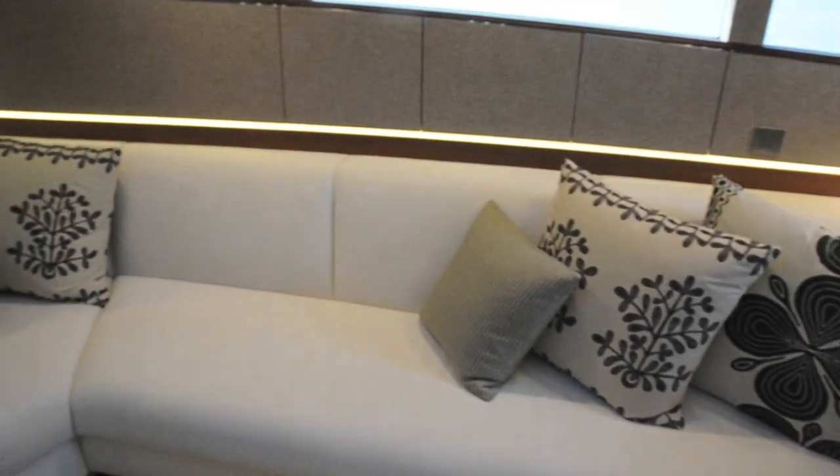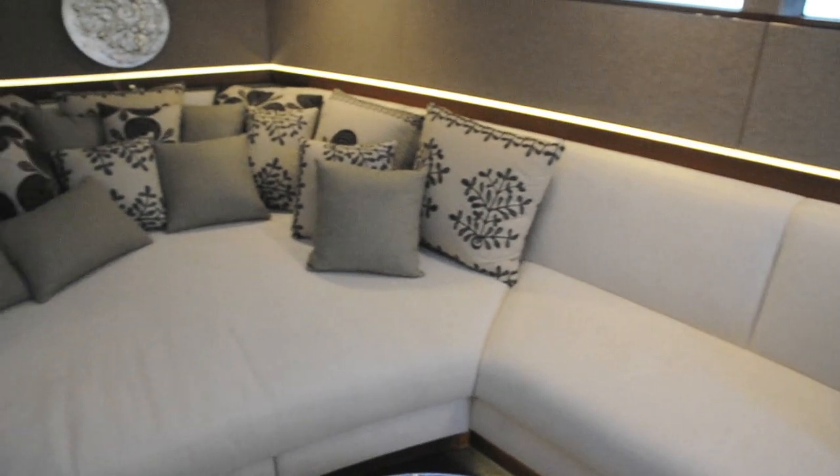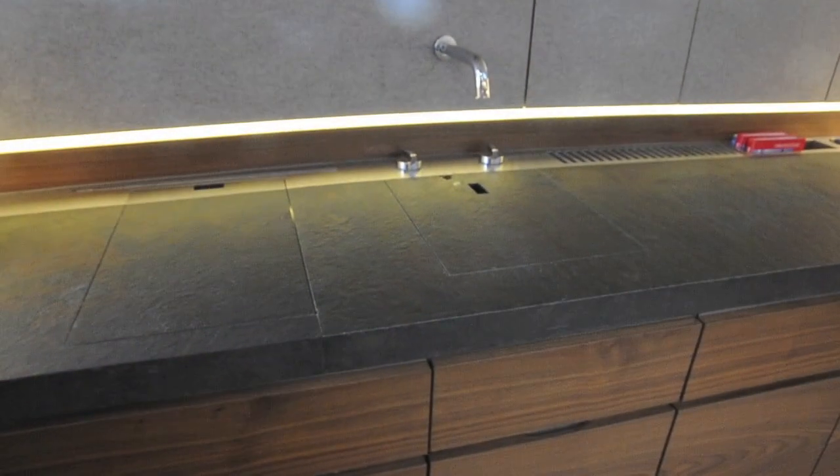Down below, inside this 60-foot shell, there's plenty of seating and also a convertible berth right in the bow. The galley top is all made out of slate.